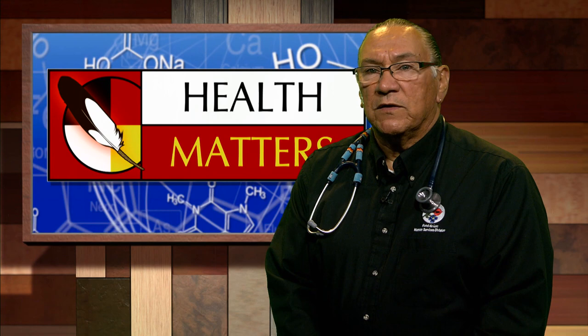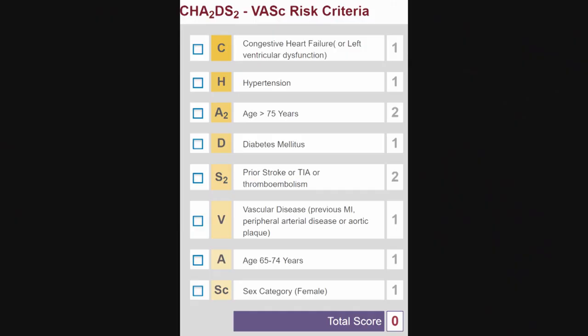Untreated sleep apnea isn't proven to cause atrial fibrillation but studies show a strong link. Underlying heart disease — including heart valve problems, history of previous heart attacks, hypertrophic cardiomyopathy, Wolf-Parkinson-White syndrome, and history of heart surgery — all increase the risk. Once diagnosed, treatment plans depend on stroke risk. The CHADS-VASC risk score decides whether you need anticoagulation with warfarin, aspirin, or one of the newer direct-acting oral anticoagulants, or DOACs.